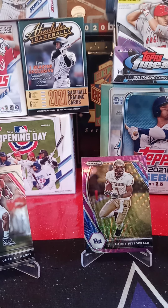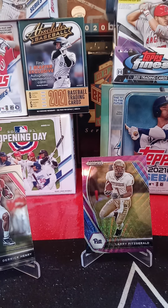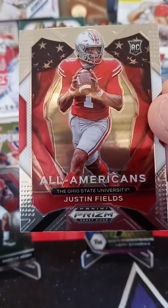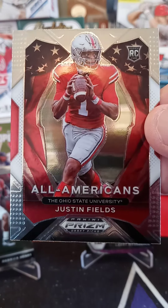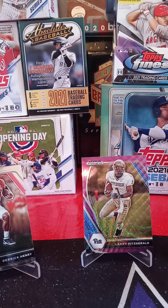And the last card I pulled — from the University of Ohio State, All-Americans rookie card of Justin Fields. Now this is probably a very good card, I think. Very happy. I'm going to go ahead and put that as stand-worthy.